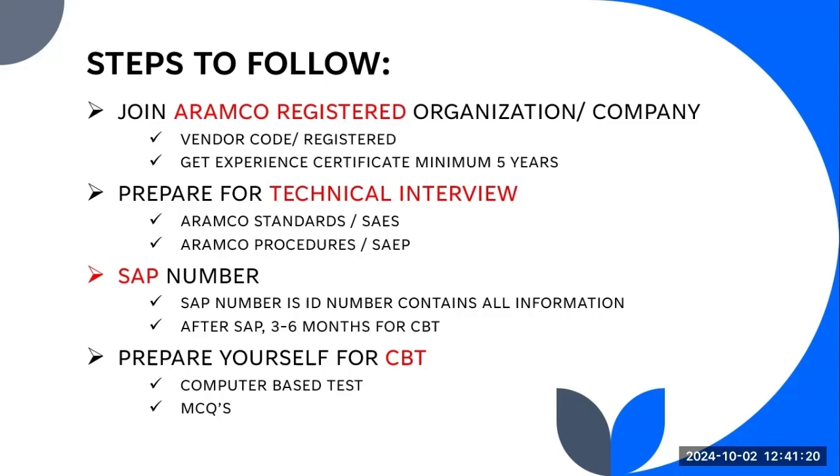You need to find a company which is already registered with ARAMCO or doing some sort of project or scope within ARAMCO projects. Once you find such a company, you have to apply to join that company.